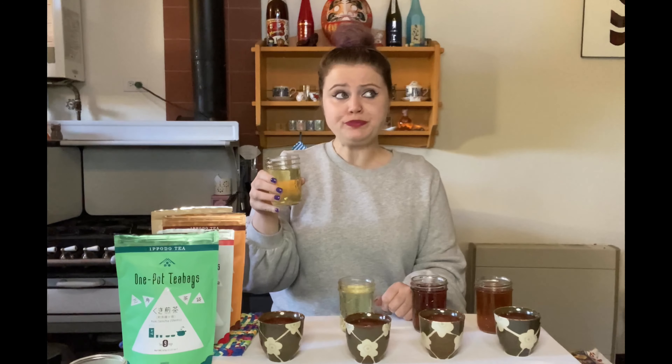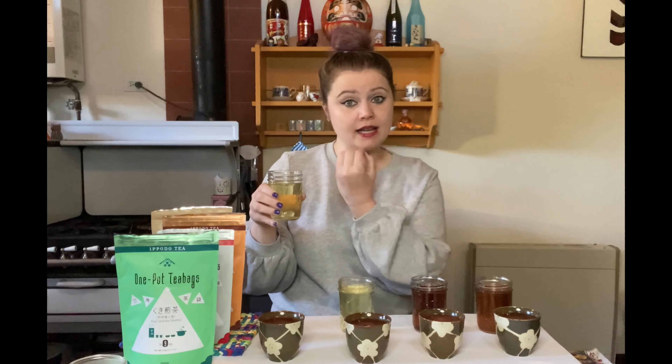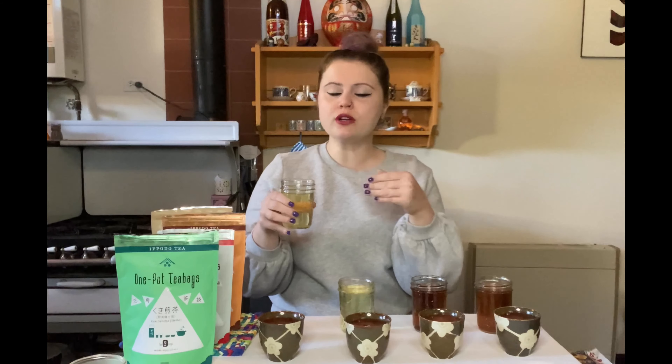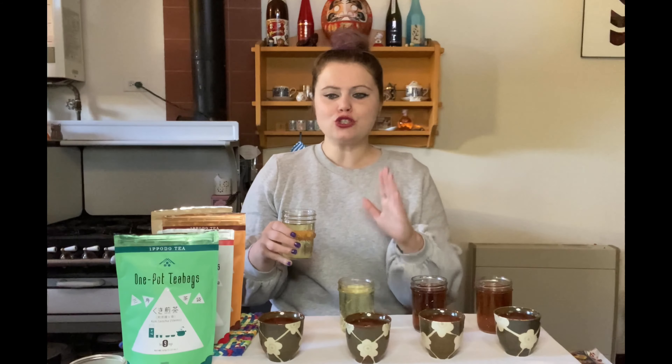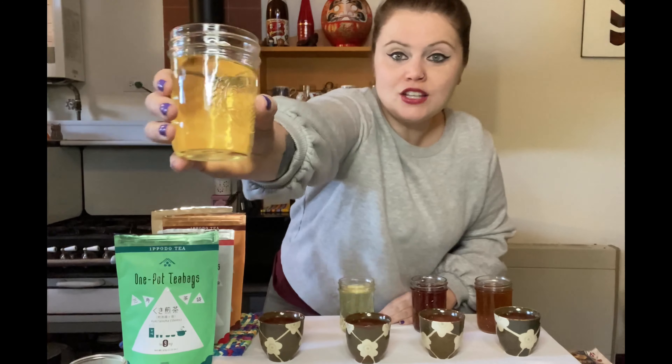As a cold brew, the Sencha again gives you that roundness and a lot of tannin — actually a little more powerful here. The coconut milk essence is there but comes through more when it's warm. It's easy to drink yet has a lot of complexity. And check out that color — it's like a light yellow-green.